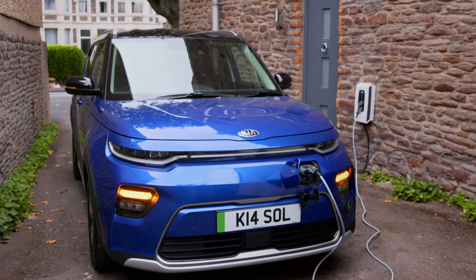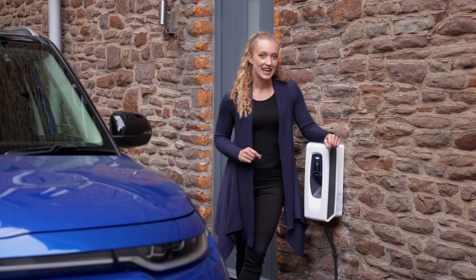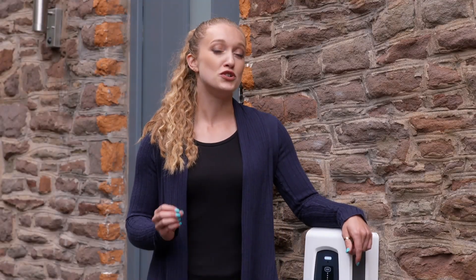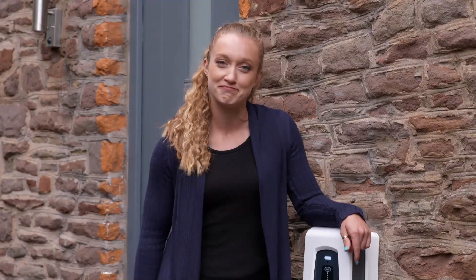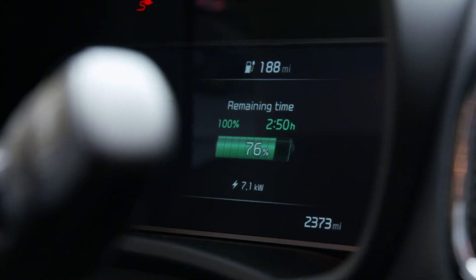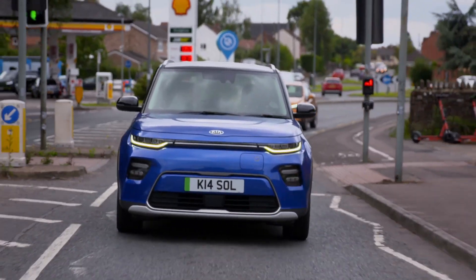Finally, what about the cost? This particular charger costs just over £1,000. However, providing you can prove that you own or lease an EV, you should qualify for a government grant of up to £350, bringing the price down to around £700. Go for a more basic wall box and the price will be nearer to £600. As 200 miles of range could cost as little as a fiver, the charger should have paid for itself within the first 5,000 miles of installation.